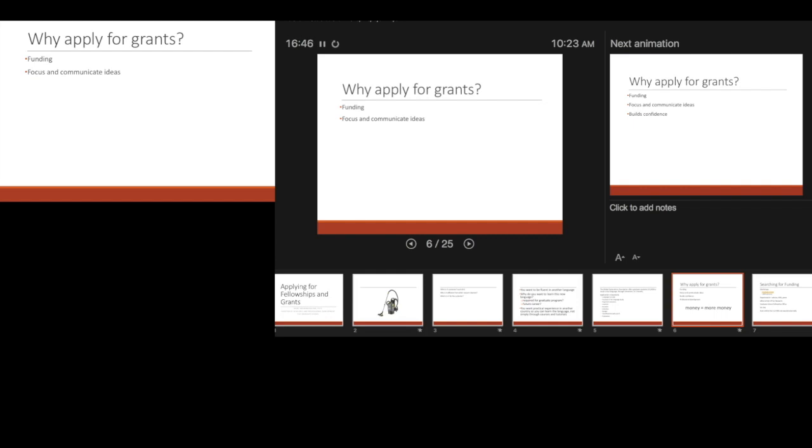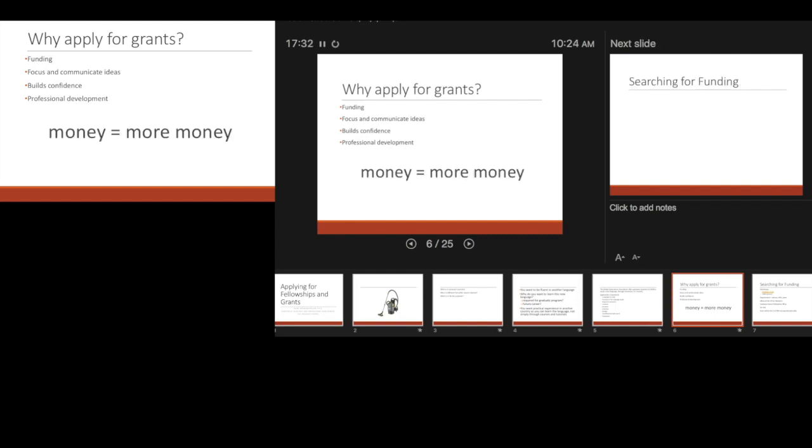Applying for grants also helps you focus and communicate your ideas. If you're writing a proposal, you're going to have to know who you want to interview and where you'll get data — reviewers won't just wonder where you're going. It also builds your confidence because you're more able to communicate your ideas. And especially if you get the funding, you know that your research is fundable — people are interested. That gives you motivation. It's professional development overall; it builds on your CV.